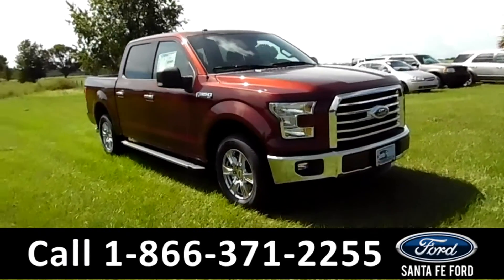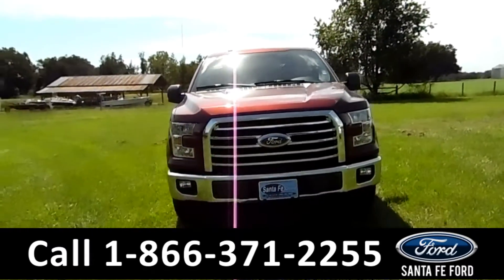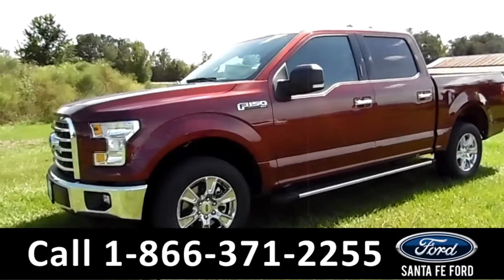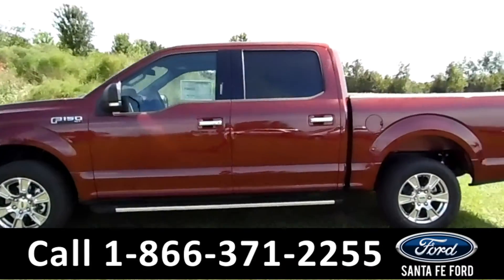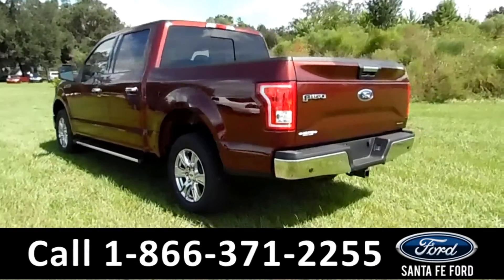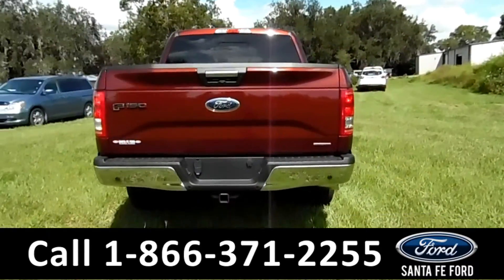Hey folks, it's Brandy again here from Santa Fe Ford. I'm here with the new 2016 Ford F-150 XLT. This vehicle has fog lights, alloy wheels, running boards, keypad door locks, remote keyless entry, and solar tinted windows. Here in the back it has a hitch receiver, backup camera and sensors. It also has a flex fuel engine.